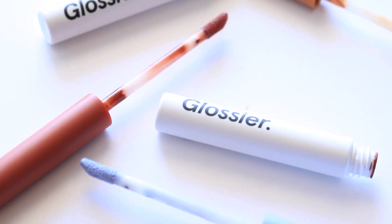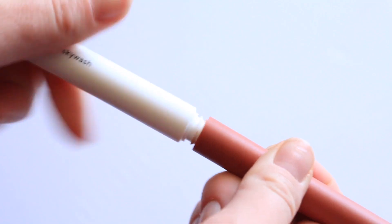Hey everyone! In today's video we have a very exciting one because I received a package a few days ago, kind of out of the blue, and Glossier had sent me all of their new shades of the new Skywash Sheer Matte Lid Tints.